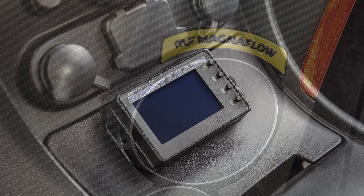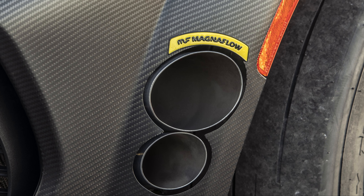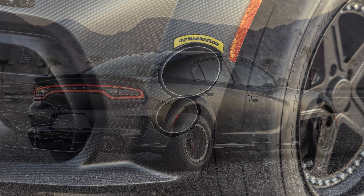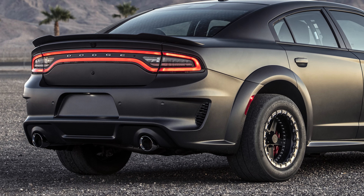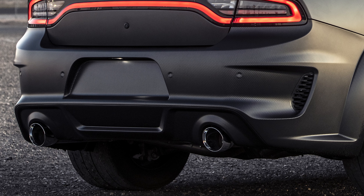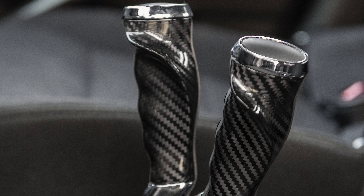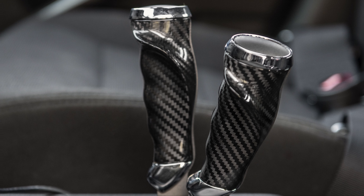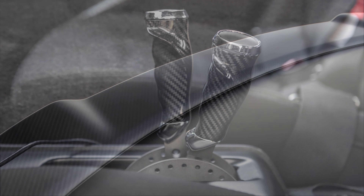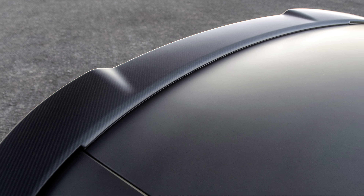Thanks to Magnaflow, the one-off Dodge Charger features a custom valve exhaust system that exits out from the front bumper for track use and can easily be switched over to flow through a Magnaflow Competition Series exhaust for street driving. The Magnaflow Competition Series exhaust features 3-inch stainless steel and exits out through the rear polished tips. HP Tuners provided special calibration software which allowed the twin turbo Hemi V8 to make that 1525 horsepower at the crank on a modest 26 pounds of boost during its initial dyno tuning session.